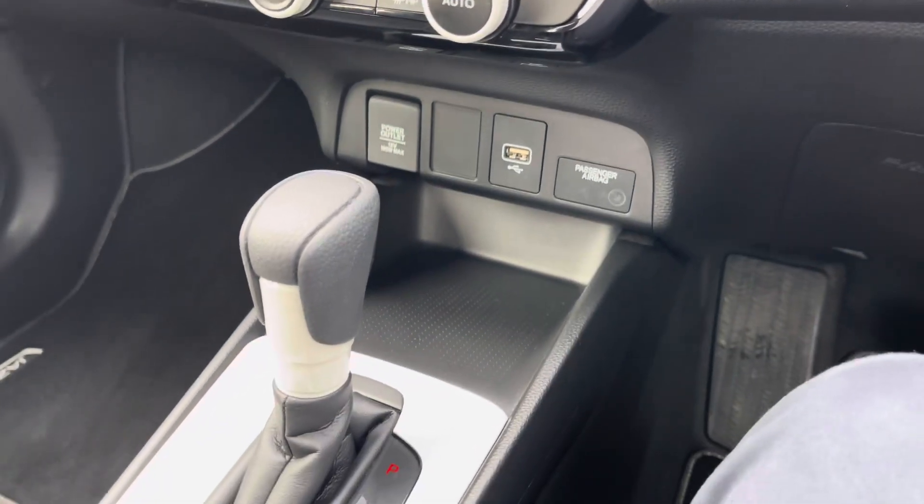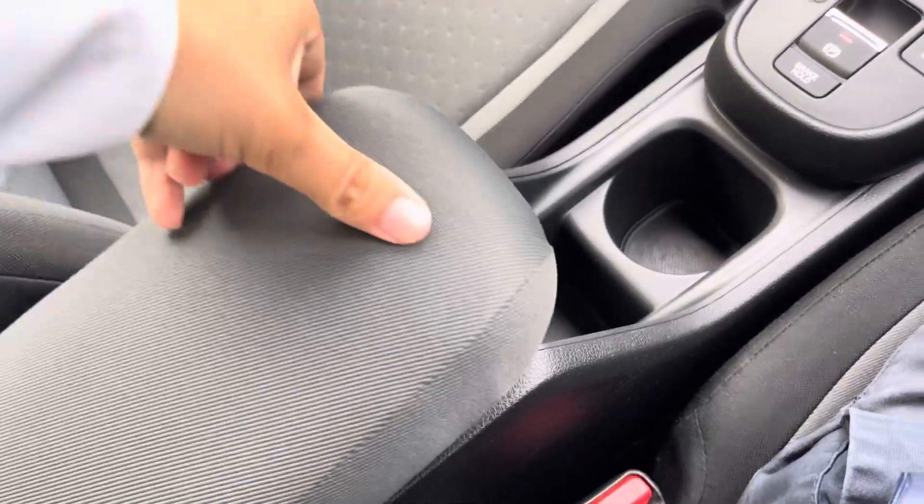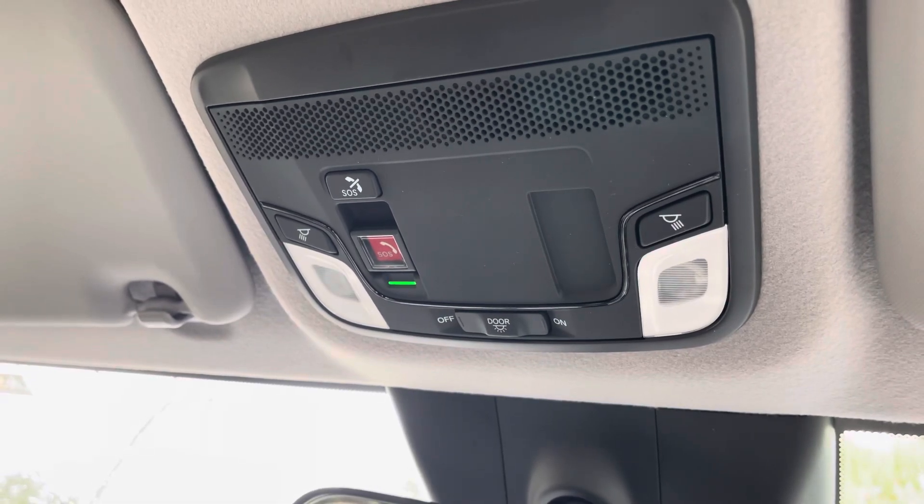You'll then find a small pocket of storage along with your USB input. The vehicle sports an Econ Driving Mode, just behind your automatic transmission gear selector. And above your head you do have an SOS safety feature button.